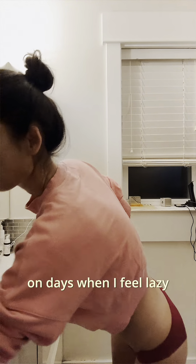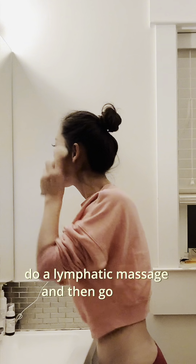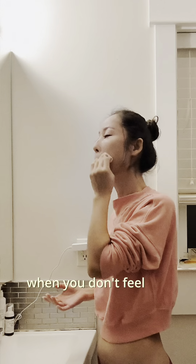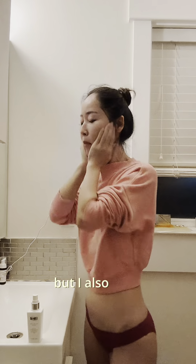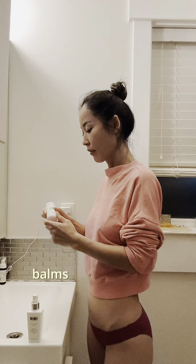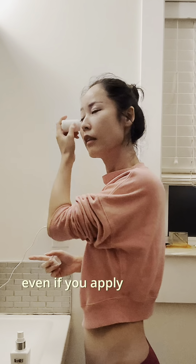On days when I feel lazy, I usually just apply essence and multi balm or Biimil balm with a lymphatic massage and then go to bed. There are lazy days when you don't feel like applying multiple skincare products before going to bed. I want a simple skincare routine but also products that help maintain healthy skin. That's why Biimil multi balms are perfect for lazy days — they still provide powerful moisture even if you apply just one.